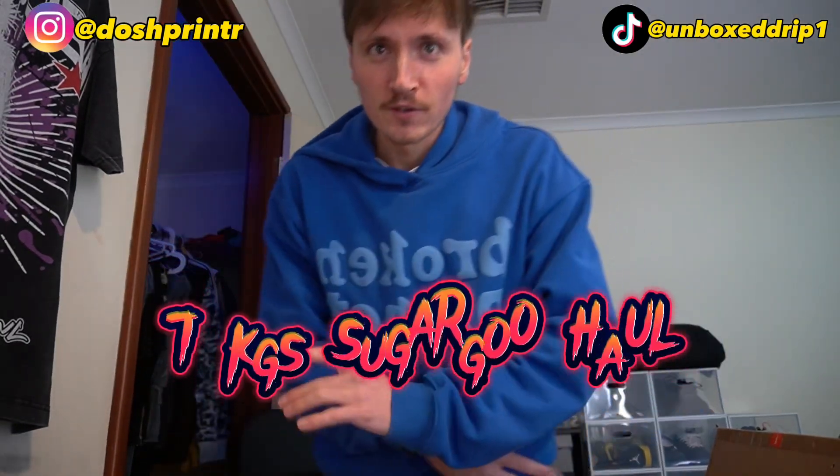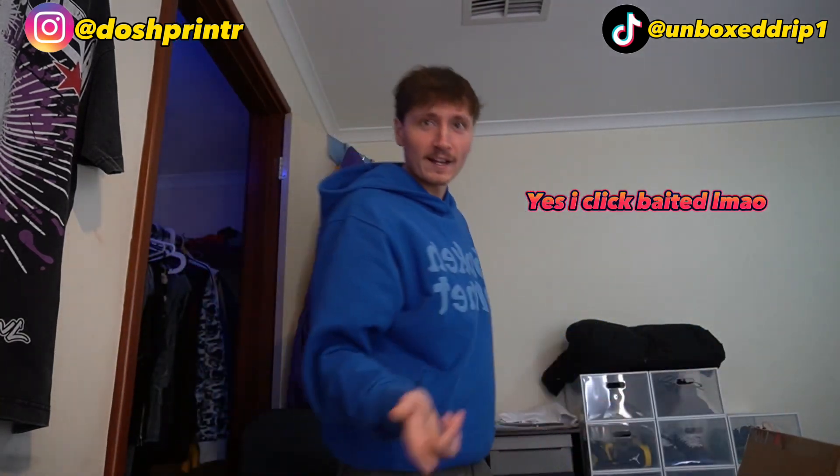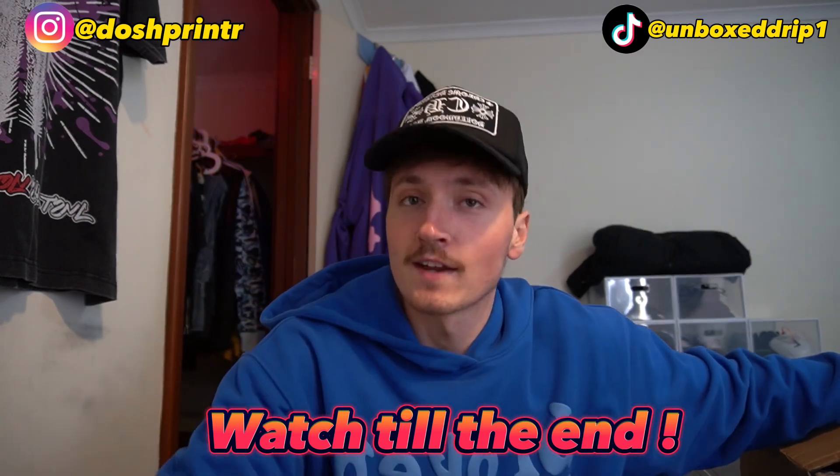Alright, what's going on? We're back with a new video. I'm a bit crusty — it's a Monday. We have a new haul, didn't open it on a live. Straight into it. I'm gonna get my hat because my hair looks messed up. Let's get straight into it. So today we have another haul — it's 6 or 7kg I believe. We'll get straight into it.